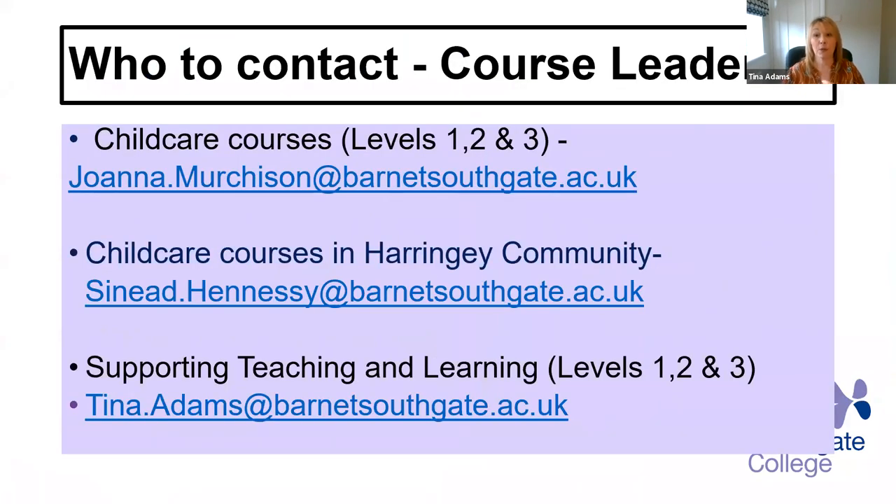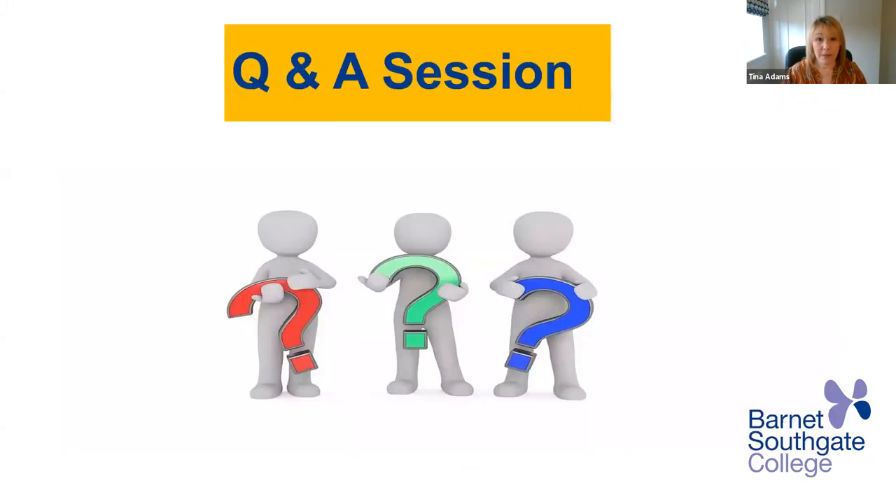Who to contact? I'm Tina Adams at barnettsouthgate.ac.uk — course leader for all supporting teaching and learning at level one, two, and three. We've got Sinead Hennessy, the child care course leader for the Haringey community, and Joanna Murchison, child care course leader for levels one, two, and three. We're now going to have a question and answer session, so don't be shy — ask me any questions and I can point you in the right direction. Thank you very much.